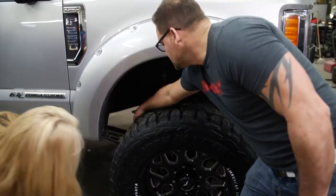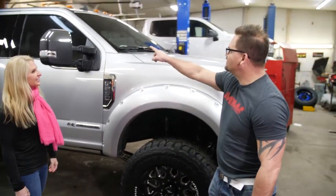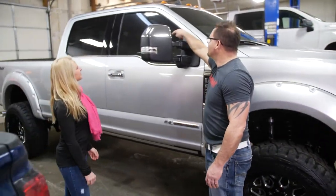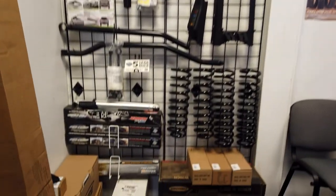They did a lift kit, put wheels, tires, and some other accessories on the truck like the flares. He also tinted all the windows. I think it turned out great. We do have our own accessory line, so that's the MTW truck that we build.